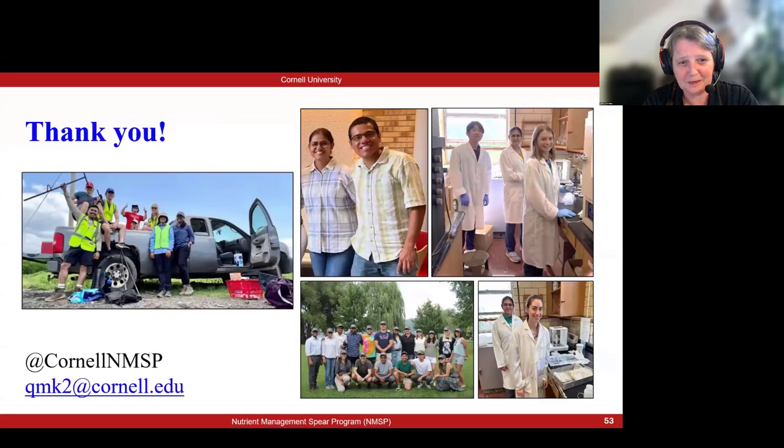I'll leave you with a thank you and open it up for questions. My email address is here. You can connect with us through that or follow us on social media — we have a LinkedIn account and an X account that we keep updated as well.